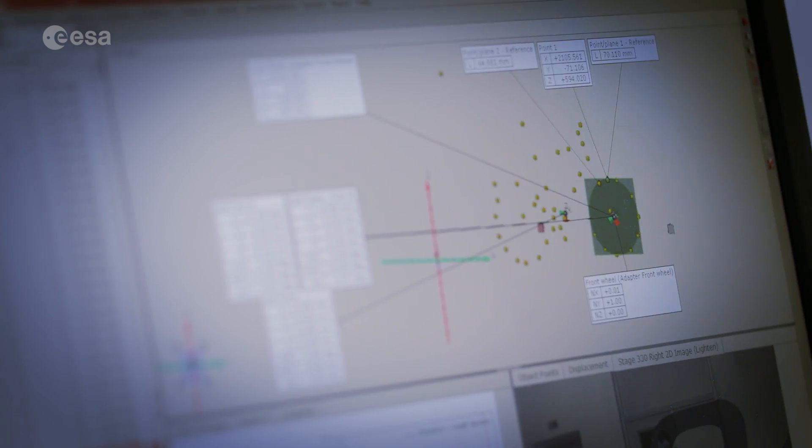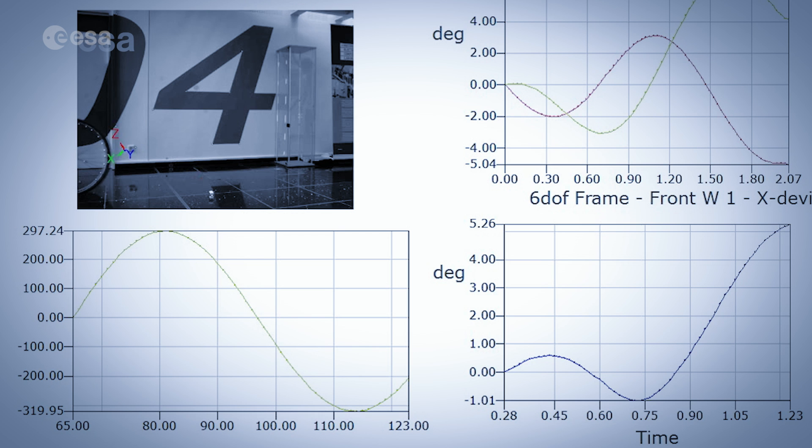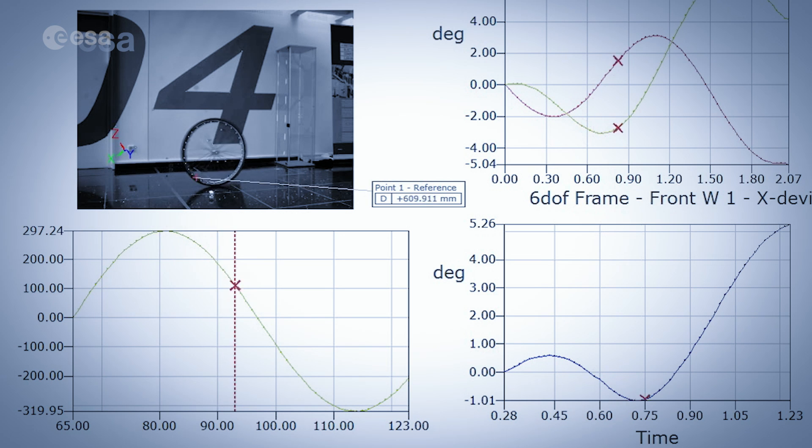So we needed to demonstrate to the project that the approach we had was viable. So what we did was use a bicycle — the bicycle I cycled to work on — because it's about the same size as the system they wanted to measure in Kourou. And we used our Aramis system to measure exactly the same properties as we wanted on the wheels in Kourou, on the bicycle.